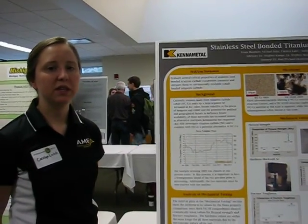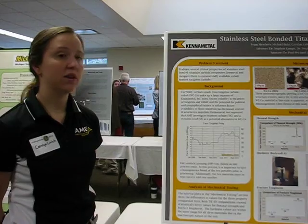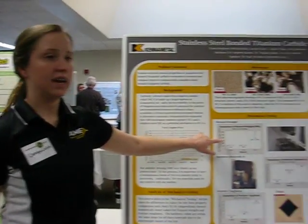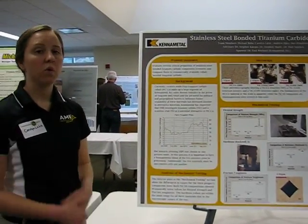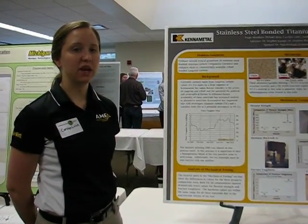They use this material as tooling inserts, and so it's very important that it meets certain mechanical properties such as a high flexure strength, hardness, and high fracture toughness. So we went through and we tested our material as well as theirs as a comparison.